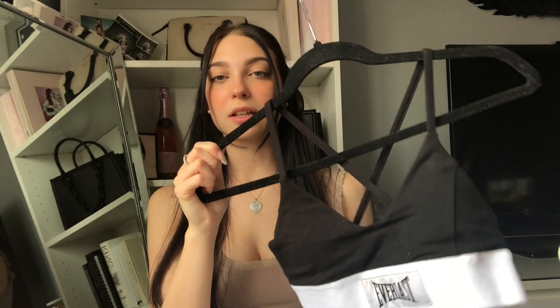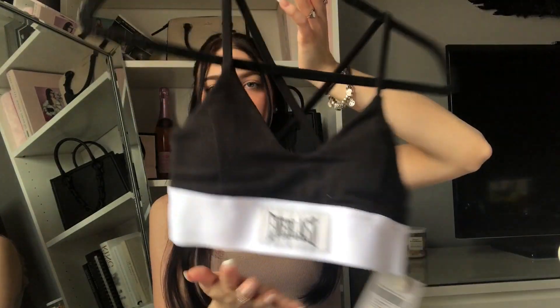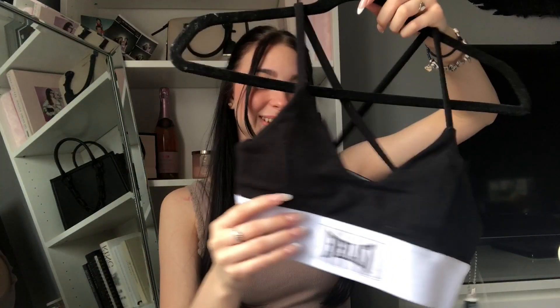Next I have this new little bralette — or I guess sports bra — from Forever 21. It's actually the Everlast brand; they have a whole Everlast collection right now, which is like the boxing brand. It has a little crisscross in the back, a white band at the bottom, and it says Everlast. The best part — probably what convinced me to buy it — is this little boxing glove keychain attached to it. It's so cute. I brought it home and my parents wanted one too!